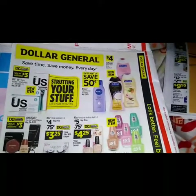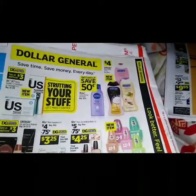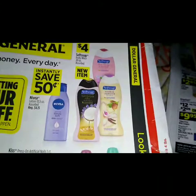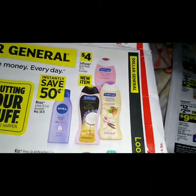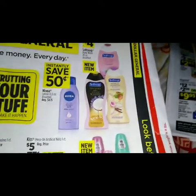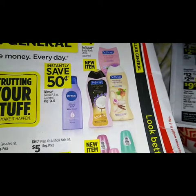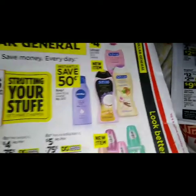Alright guys, I did leave this out — there are more items at Dollar General. We have the Suave body wash 20 ounce — they are new items for four dollars. And we have the Nivea lotion 13.5 ounce, save 50 cents instantly when you purchase that.